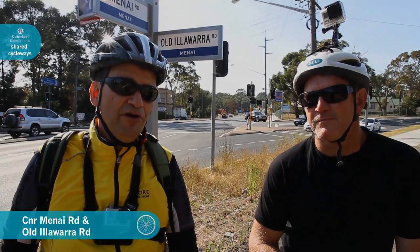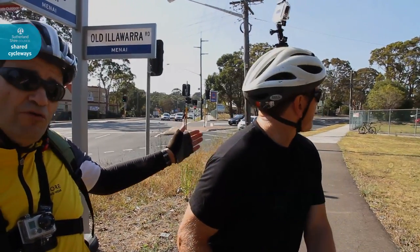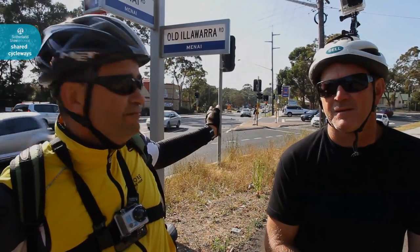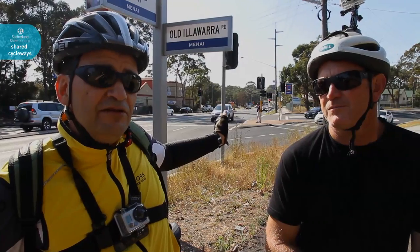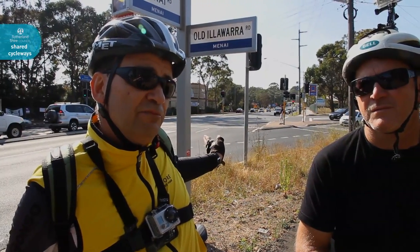We're here at a key intersection of Old Illawarra Road and Menai Road. If we head down to our right on Old Illawarra Road, we head to the Ridge Sporting Complex. If we head straight ahead, we go off to Sutherland, and crossing here at the lights to our left, we go to Menai Marketplace.